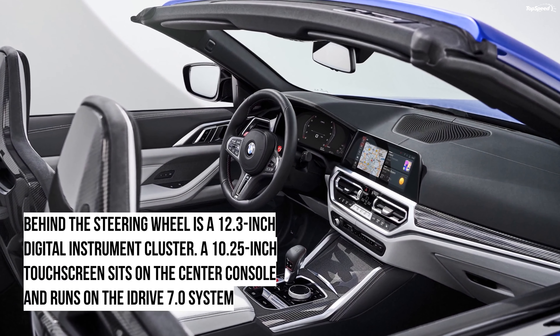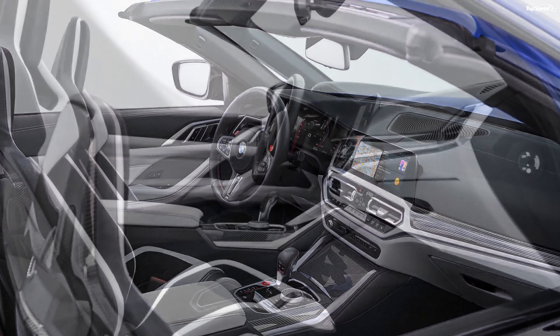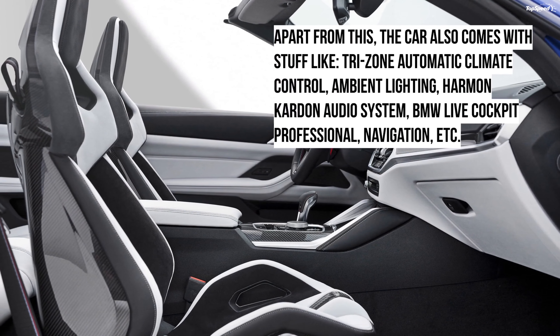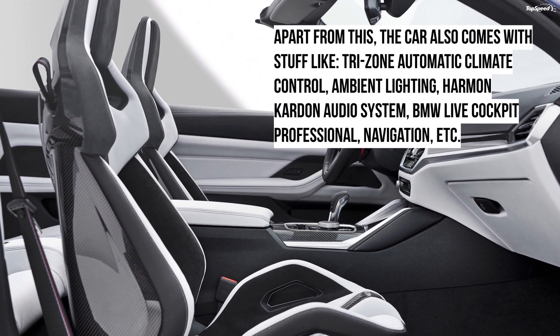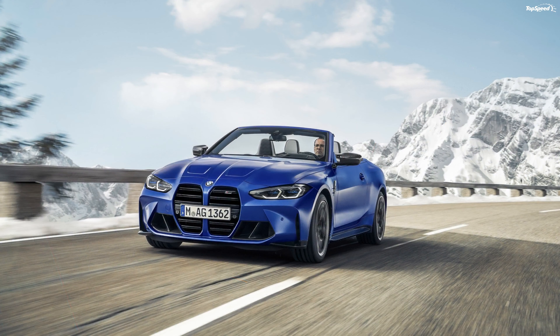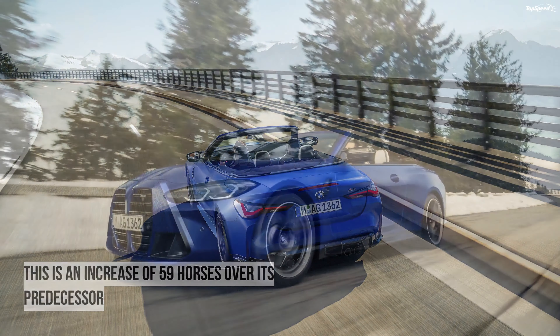The car comes with driver assistance features such as lane departure warning, speed limit information, active blind spot detection, rear cross traffic alert, and rear collision preparation. The car also comes with multiple optional packages: the Parking Assistance Package, the Executive Package, and the Driving Assistance Professional Package.